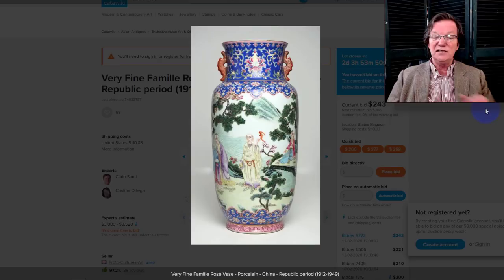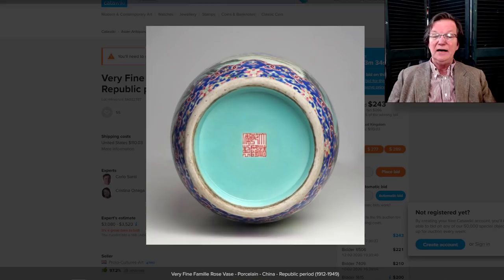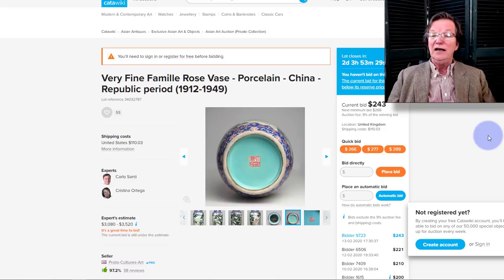This is a very nice Republic Period famille rose vase with good, deep, dark blue cobalt decoration — nicely done all the way around. Excellent quality. It's up to $243 so far and has a reserve on it — maybe email them and ask what it is. It closes in a couple of days. A reasonable price for this is $1,500 to $2,000. But I think they're crazy to put reserves on there.